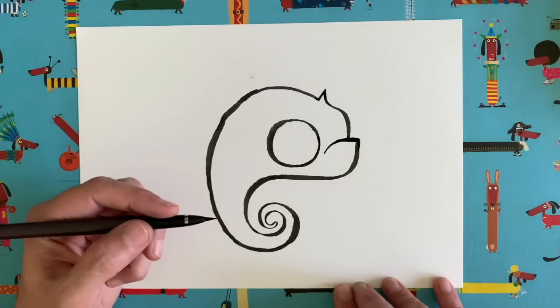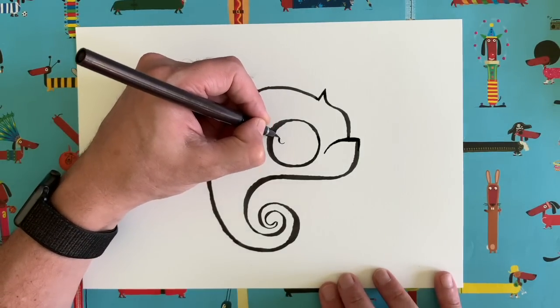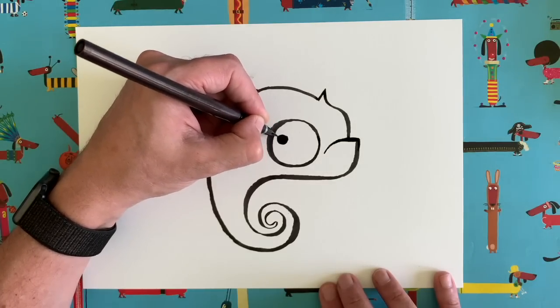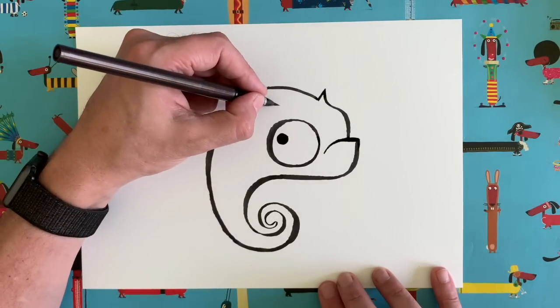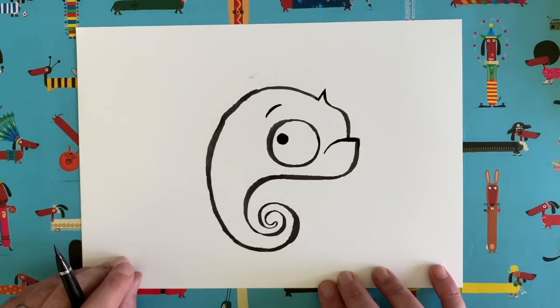Let's smooth that around there. Now let's give our chameleon a pupil. I'm going to have it looking back this way, so I'll put the pupil over to this side. And a little eyebrow — cute!